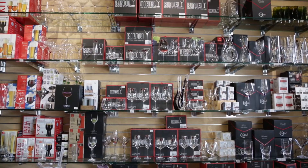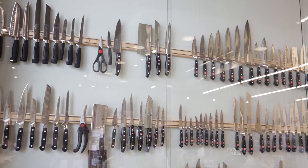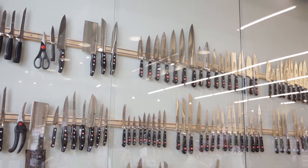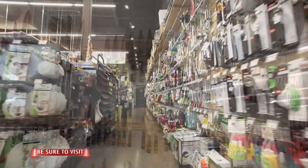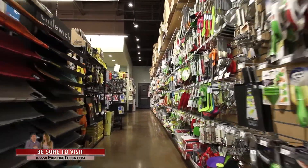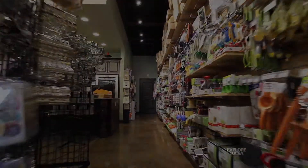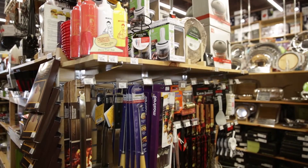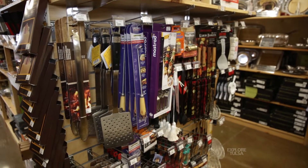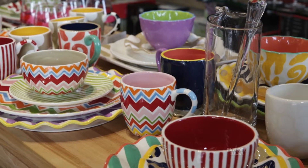We carry a lot of Le Creuset, Staub, Emile Henry — these are all brands that most people are familiar with. We carry a large line of cutlery, and we're into big barbecue and tailgating, so we have a lot of that on board. We just got in a large shipment of fall and Christmas items, so we're getting ready to change that up. In the spring, you come out with more colors and more outdoors things, so it does change.